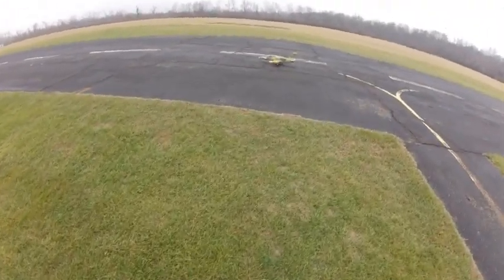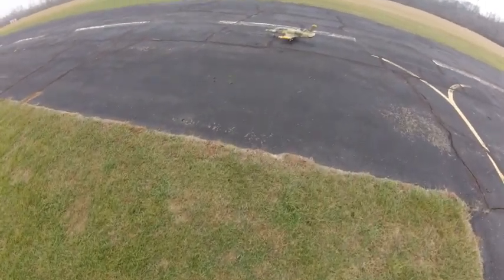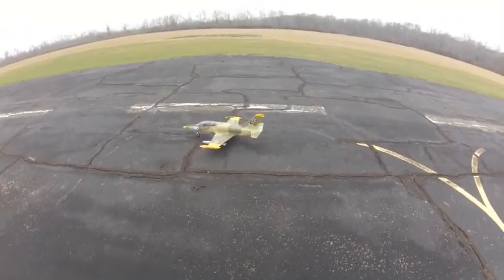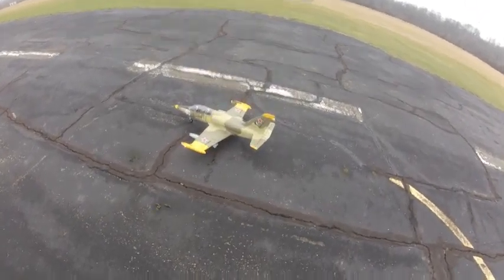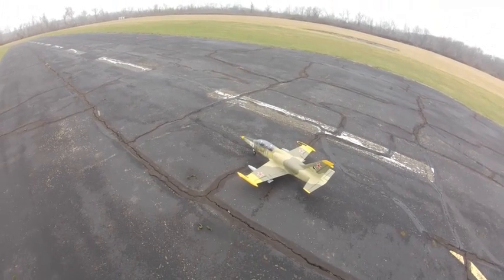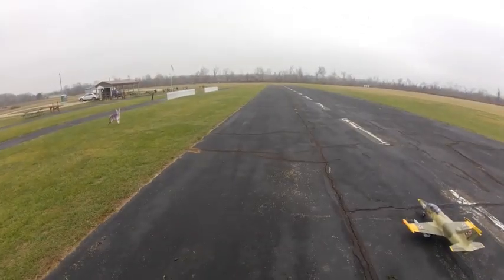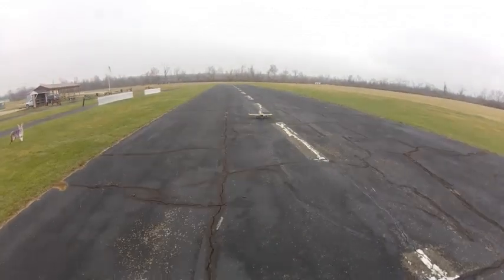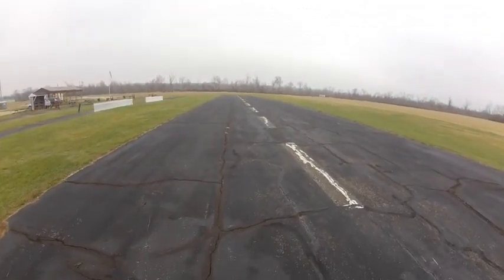December the 10th, 2022. It's about 11:30 in the morning. I'm going to take this E-Flight F39 camo up and see how it does.